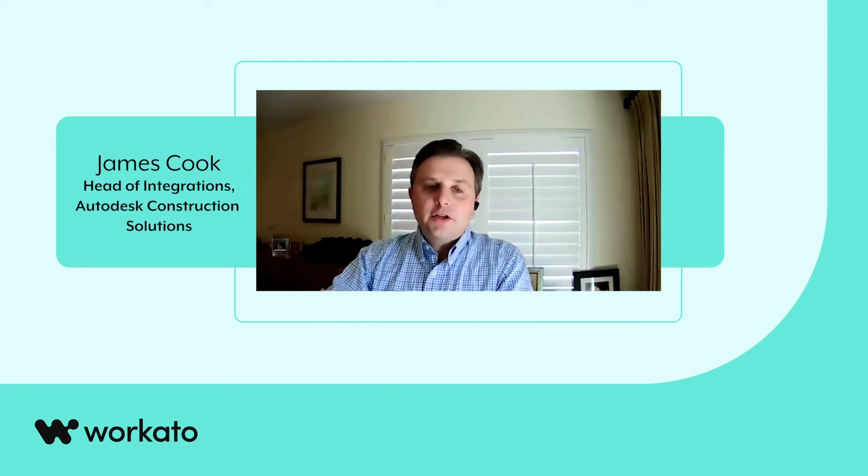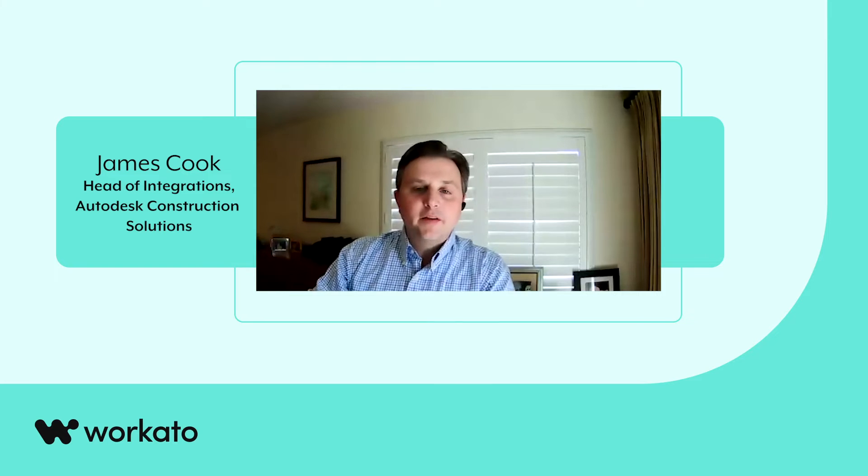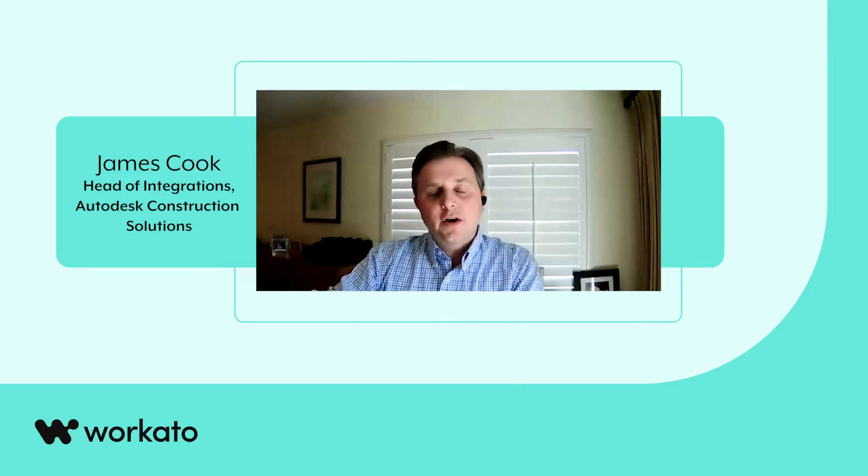My name is James Cook. I am the Head of Integrations for Autodesk Construction Solutions, which means I handle all of our integration partnerships — my team and I — through recruitment into how we go to market with them and how we make sure that customers are benefiting from the amazing integration ecosystem that we have developed.